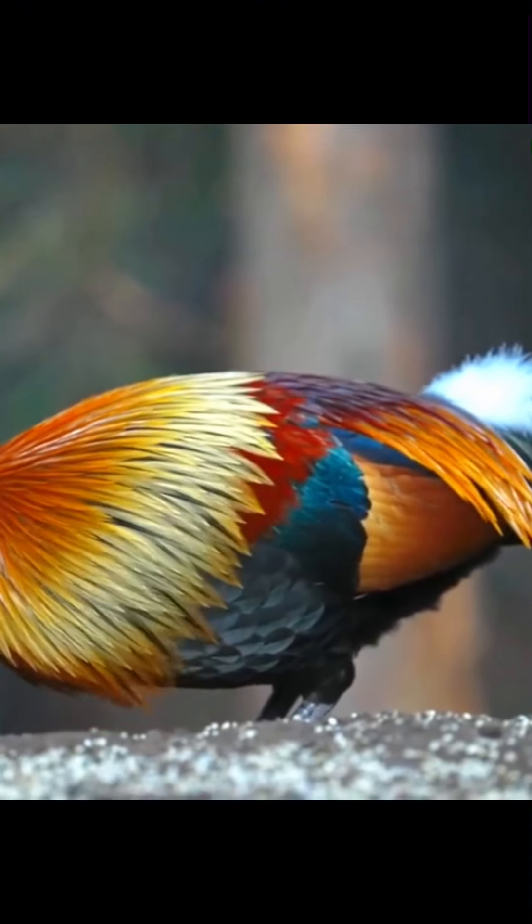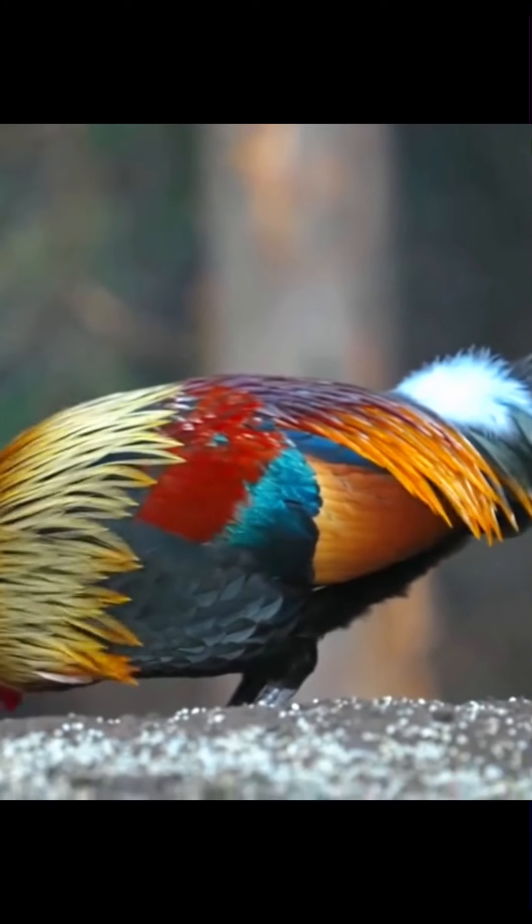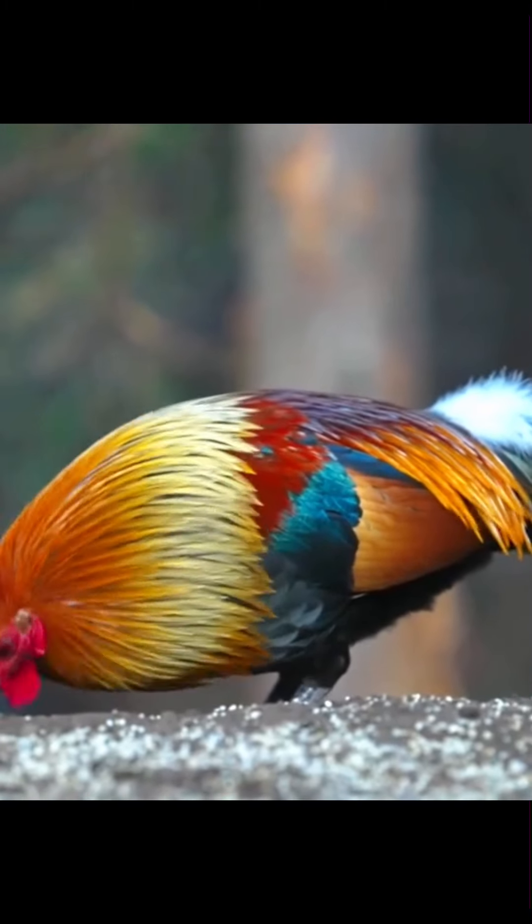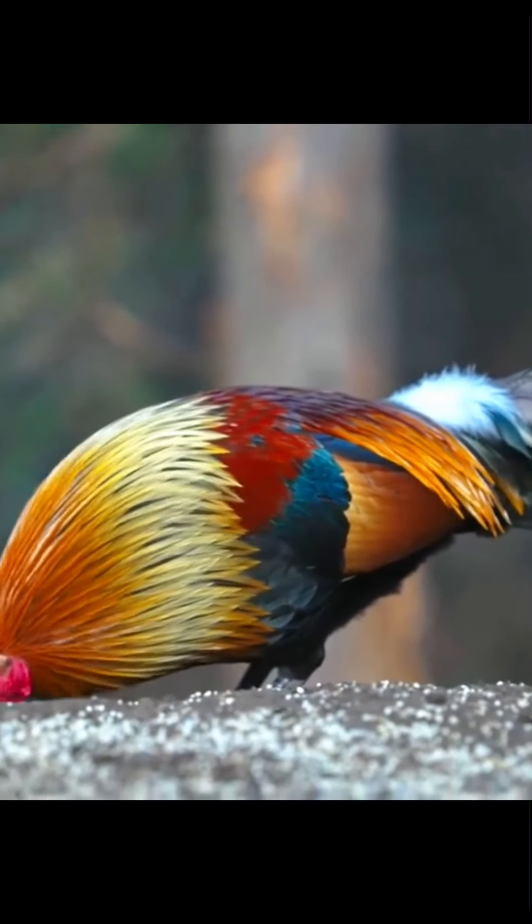Wild-type red jungle fowl are thought to be facing threats due to hybridization at forest edges, where domesticated free-ranging chickens are common.